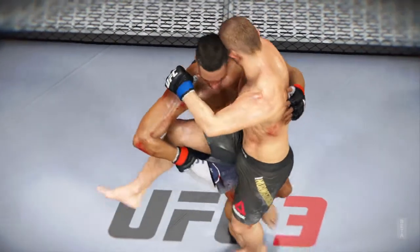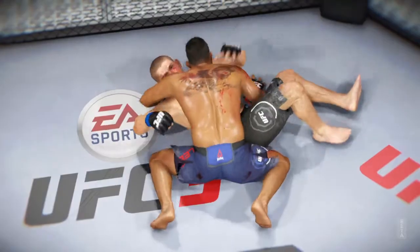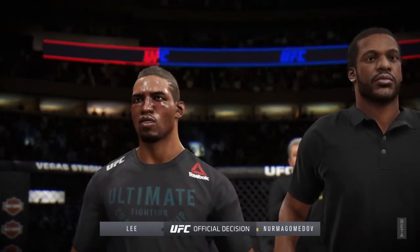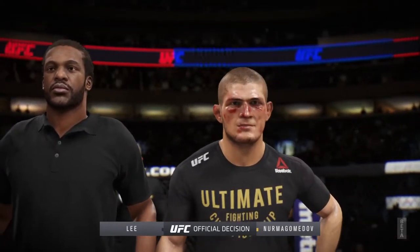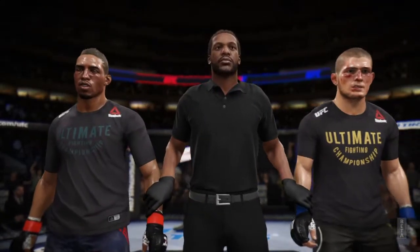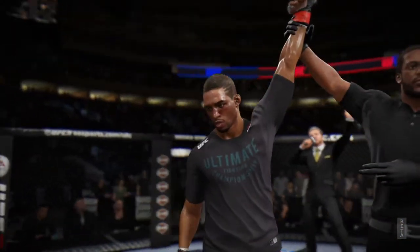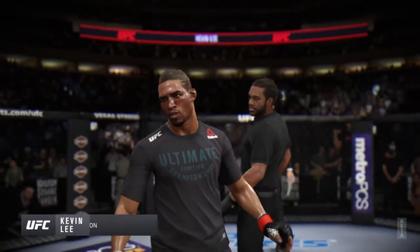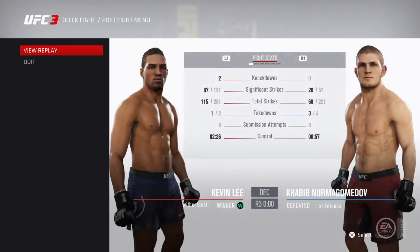Round three — we see perfect technique in this suplex, beautifully executed. The official decision is now in. Ladies and gentlemen, after three rounds, we go to the judges' scorecards for a decision. All three judges scored this contest 30-27, declaring the winner by unanimous decision: Kevin the Motown Phenom Lee! There he is after what you could argue is the biggest win of his UFC career, and at least in terms of the performance, this is a performance.